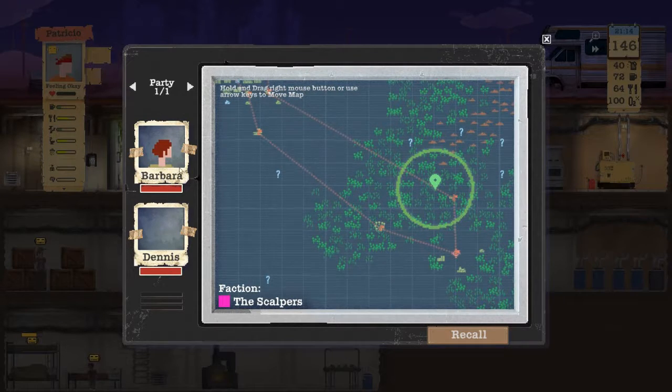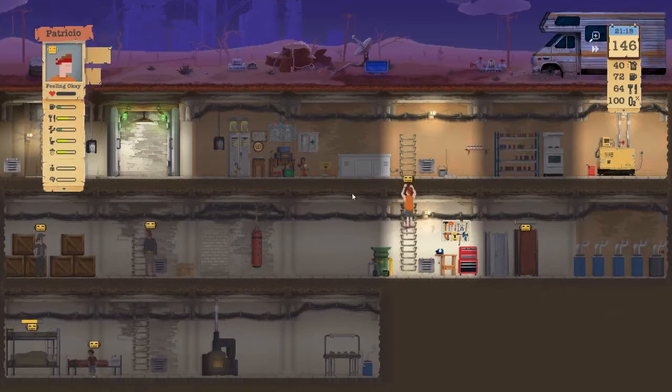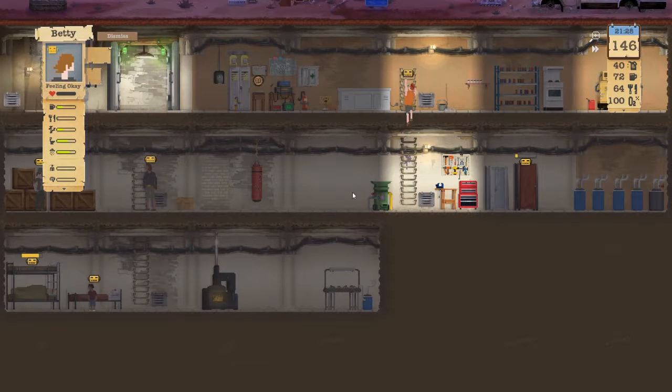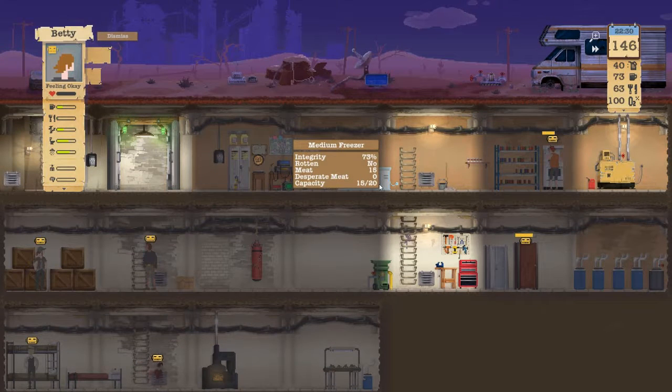We're gonna see if that can open the door to some more items for us — we'll see how that works out. Back home I do have Joyce and Lisa. Betty hangs out at the house all day now, she does stuff.